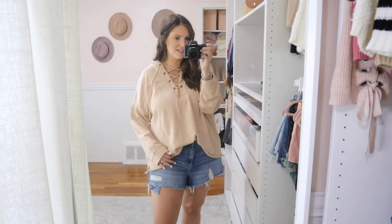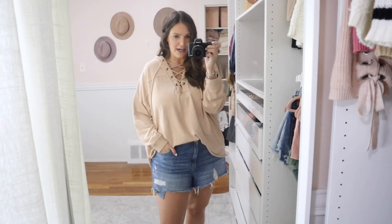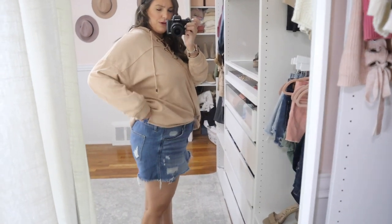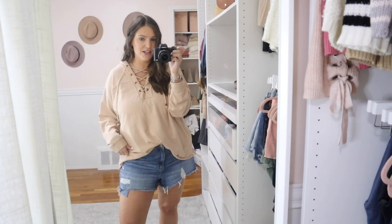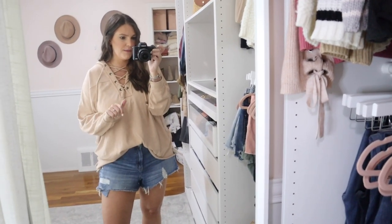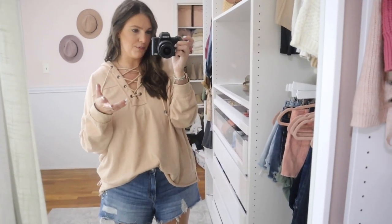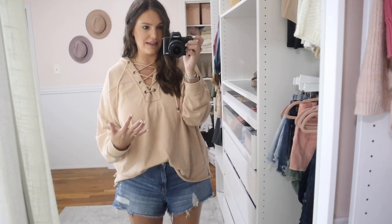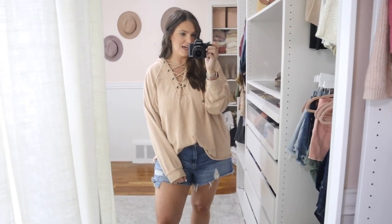If these shorts are still in stock, I will link them — they have been like a postpartum godsend. They have an elastic band in the back, so they've really been so nice because they're forgiving; the waistband stretches so I have some extra room. I actually have them in three colors: pink, white, and the denim. They're kind of like the only real type of pants that fit me currently — I haven't gone out and bought new jeans yet, so these are my go-to bottoms at the moment.